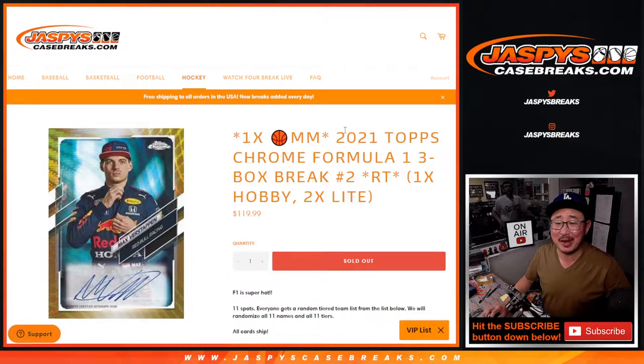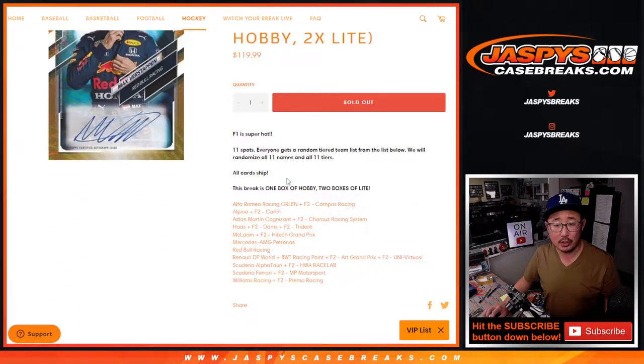Hi everyone. Joe from Chaspi's Case Brakes.com, coming at you with 2021 Topps Chrome Formula 1 Racing. Chrome. Pretty good stuff. We got two boxes of light and one box of hobby. This is a three-box random team two, so it's basically a hobby-light mixer. All cards ship.